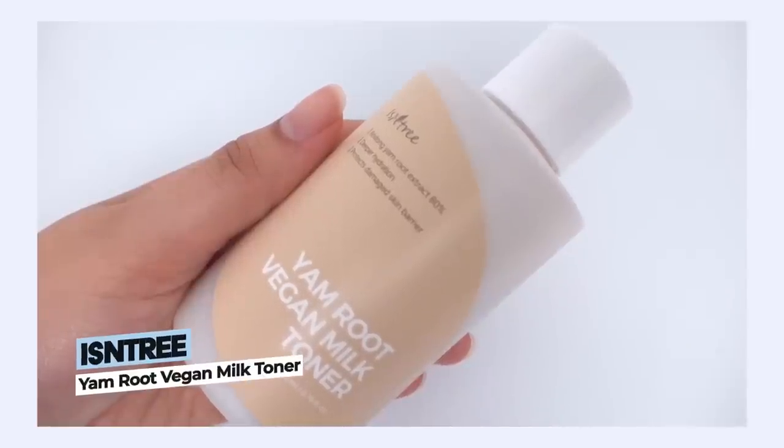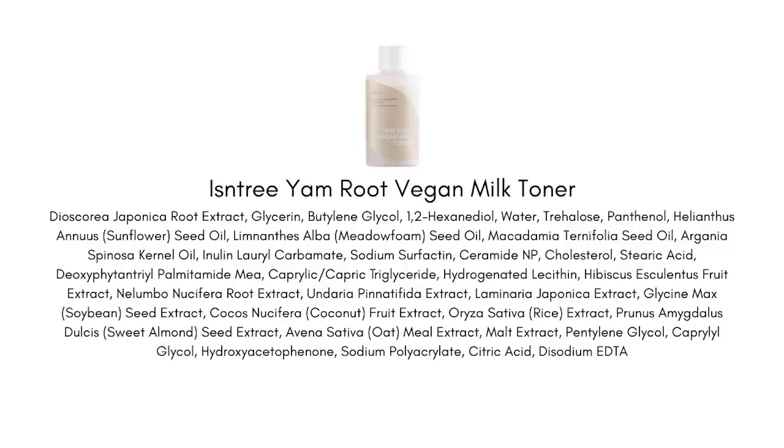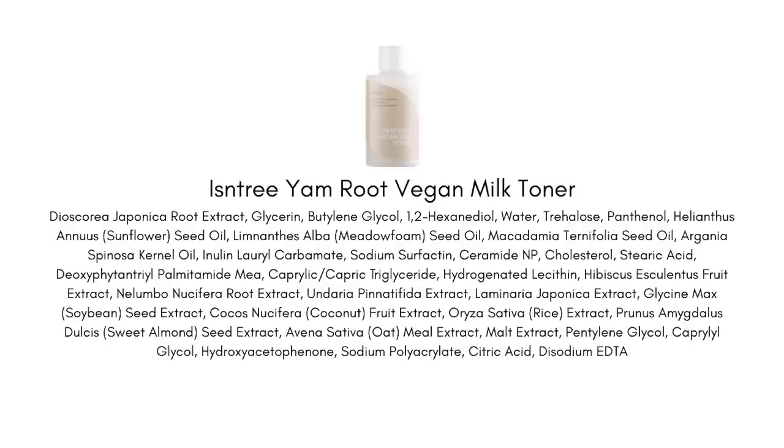Next, let's talk about another Isntree product — the Yam Root Vegan Milk Toner. Ingredient-wise, we have rice, oat, and coconut extracts, which bring moisture and balance to the skin but are not overly emollient. If you've tried rice products, you know they bring that softness and subtle moisture without oiliness or extreme richness. There are also three different types of oils — meadowfoam, macadamia, and sunflower oil. When reading the marketing copy, they talk about 'lipid water' — they've done something with the oils and created a water-type solution.